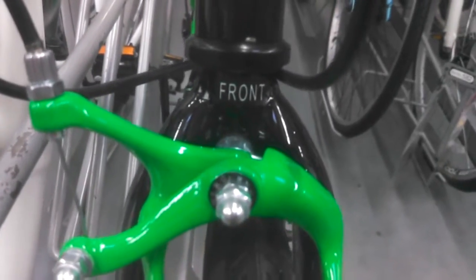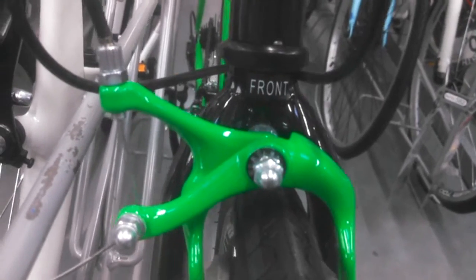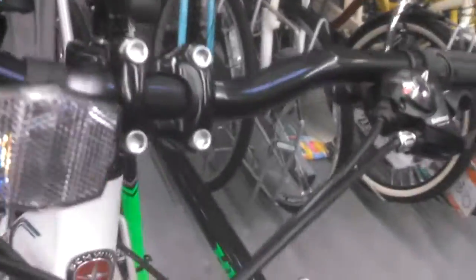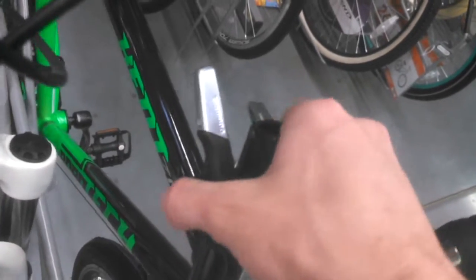This one has the dual brakes, which is always cool. It's sad that Kent has to mark 'front' on their forks because the Walmart assemblers can't get it right half the time — I have actually seen them mount forks backwards, which is a serious safety hazard. I haven't seen it at this store, but I have seen it at other stores. Free assembly for a reason — they can't do it right half the time.